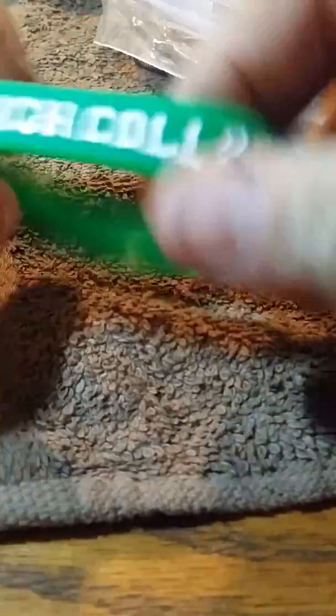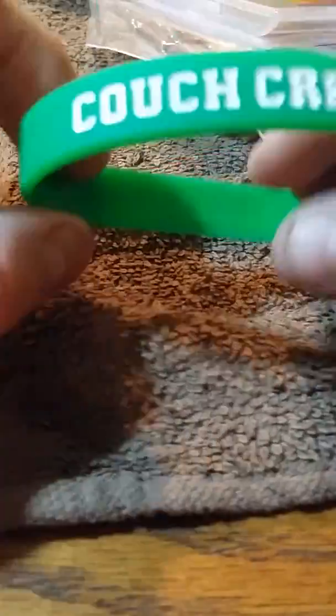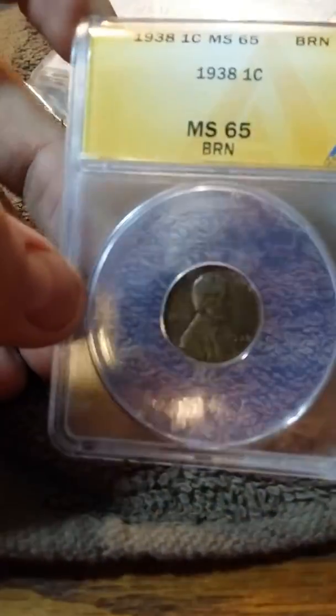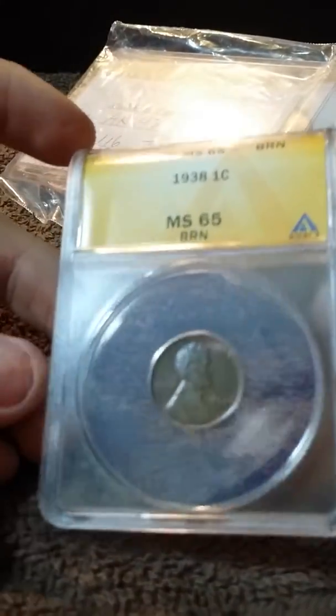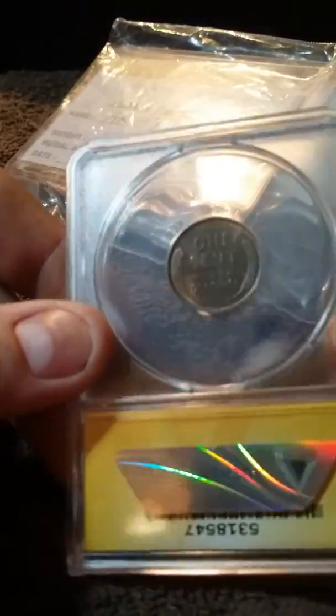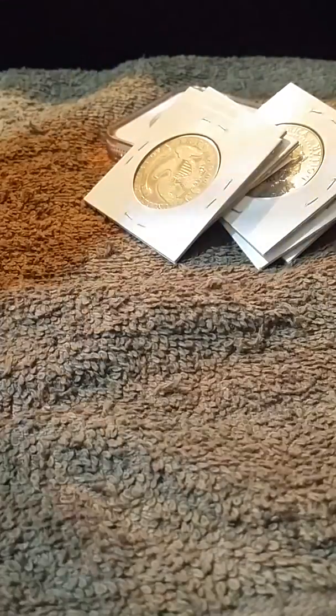He sent me a couch collectibles bracelet — it's awesome. This is the coin. It's a 1938 graded mint state 65 brown. It's really awesome. It's got some nice toning to it. This is really cool.